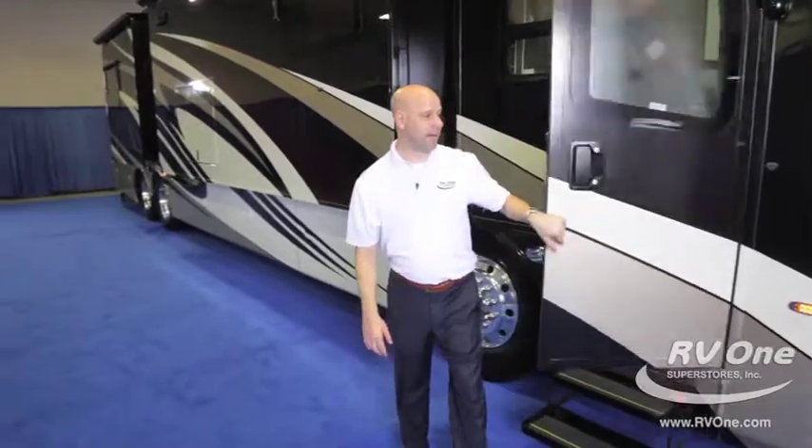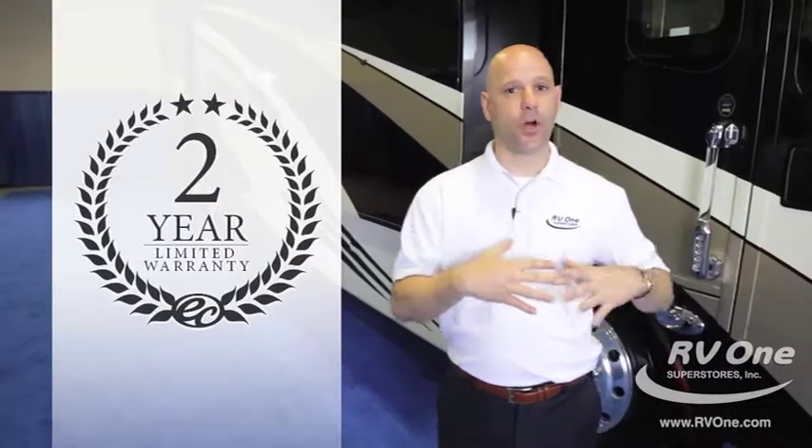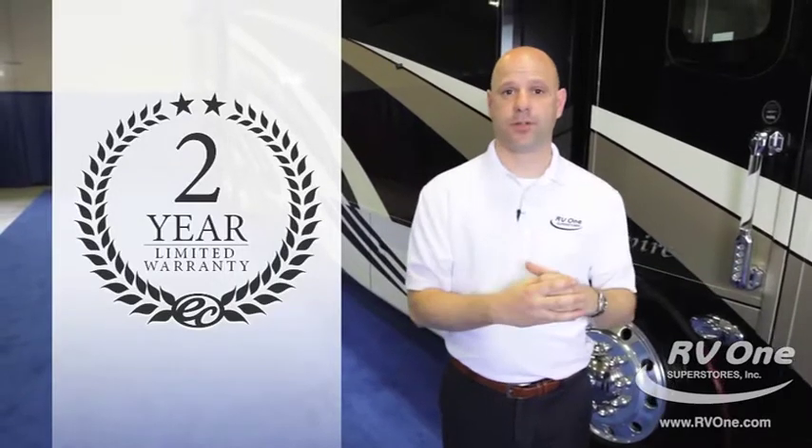Thank you for spending the time with me reviewing all the features on the Integra Aspire. One of the main reasons it's an amazing choice is that it's simply built better than other manufacturers. Within 24 hours of purchasing an Integra, somebody from the plant will call you. It has a two-year warranty — two full years of bumper-to-bumper coverage — and three years of platinum-level Coach Net service, which is protection that a luxury diesel really deserves.